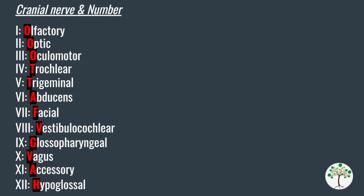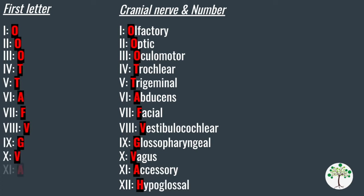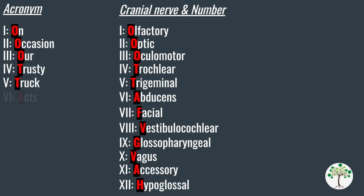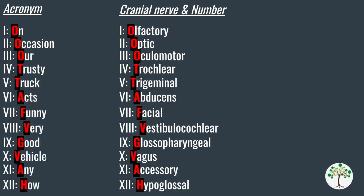We can pick out the first letter of each nerve and use it in an acronym to help us remember the names of the nerves in that specific order. The acronym that helped me remember this was: 'On Occasion Our Trusty Truck Acts Funny, Very Good Vehicle Anyhow.' The first letter of each word in this acronym corresponds to the first letter of each nerve name, and the order of the sentence corresponds to the order of the nerve names.